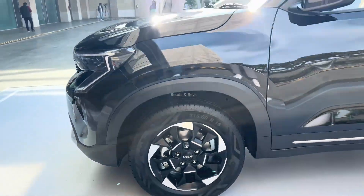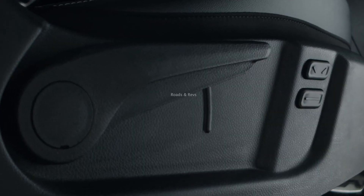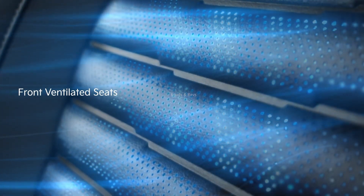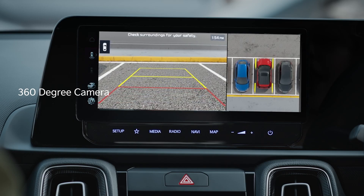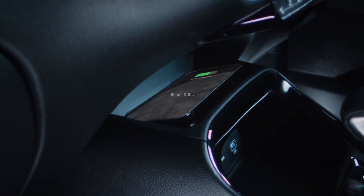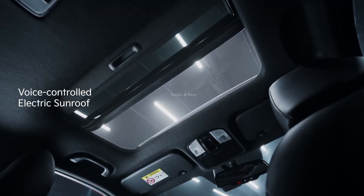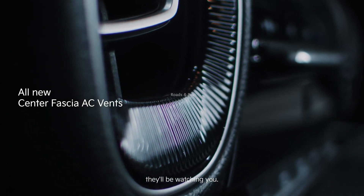Higher variants get a powered driver seat, 360-degree camera system, blind view monitor, and cornering lamps. Additional features include ventilated front seats, leather-finish seat upholstery, a Bose audio system, a single-pane sunroof, and LED ambient lighting. There are five upholstery options across all variants, including a dual-tone black and brown finish.